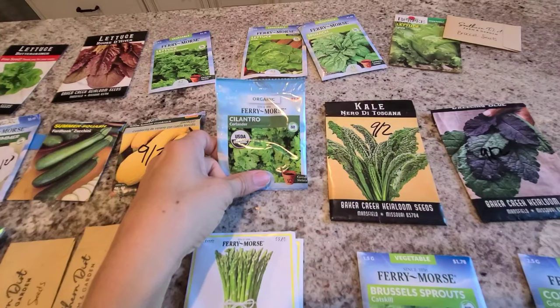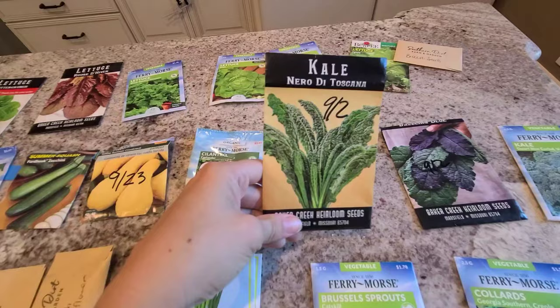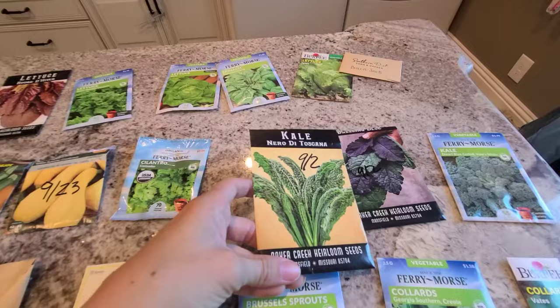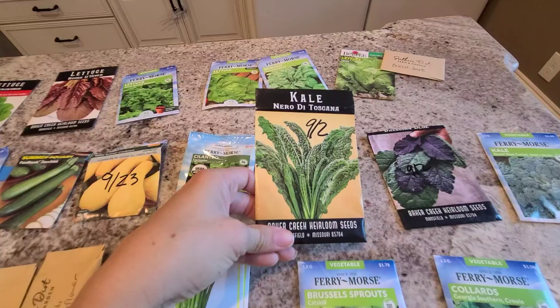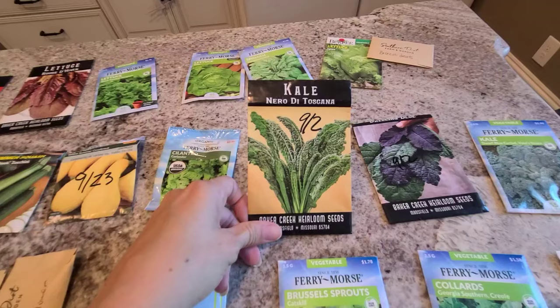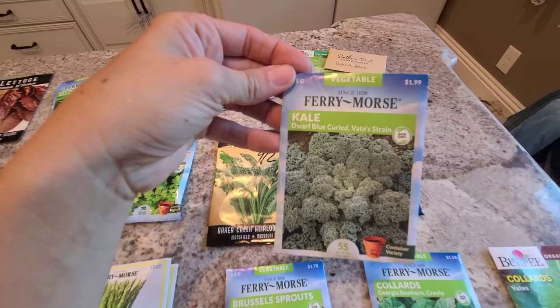I'm also going to plant some cilantro — we love eating Mexican meals so we can never grow enough. Kale was my number one winner of the entire fall garden last year along with our collard greens. The kale and our blue dazzling kale fed us literally all year round — I just pulled up my kale plants last week and they were still producing. So if you're wanting to feed your family throughout the year, kale and collards is a must. I also want to try this dwarf variety — I have not grown a curly kale yet, so I'm excited about that.